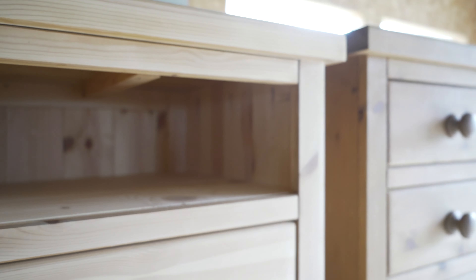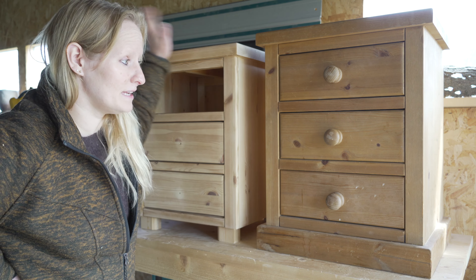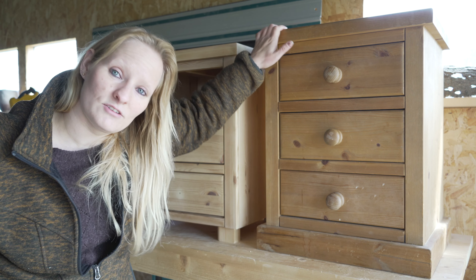I think it is looking a lot better than the original, but now I have to do it all again for that one. So let's do it.